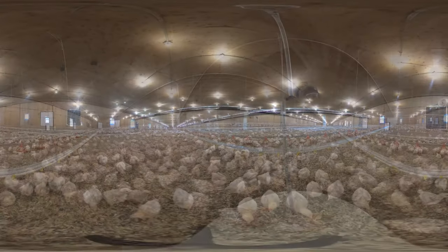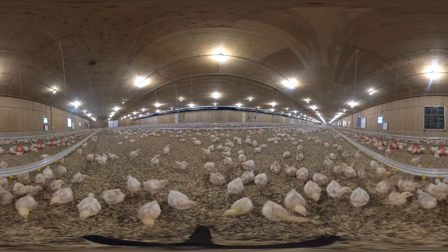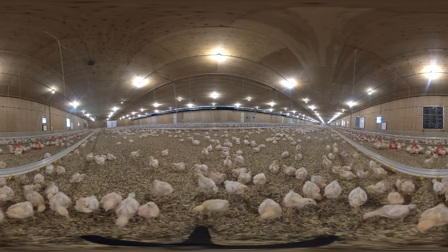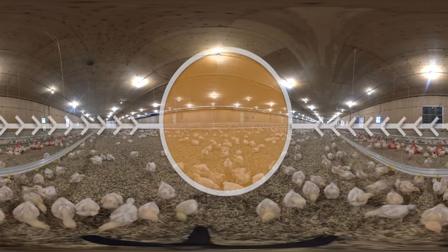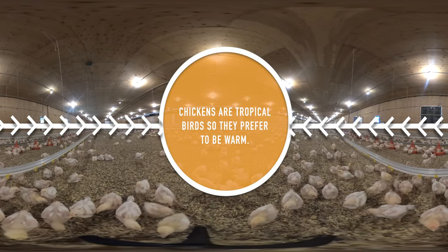The barn is warmed using heaters which run along the ceiling, like the ones you can see here. As anyone living in Canada knows, it can get very cold outside sometimes. So ensuring a warm, steady temperature inside the barn helps to keep the chickens comfortable and healthy.